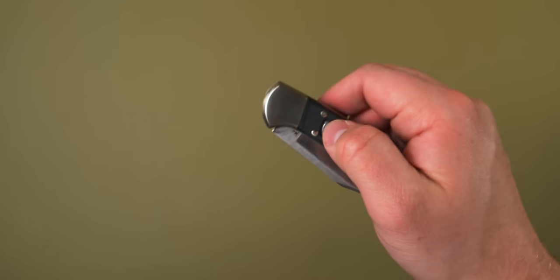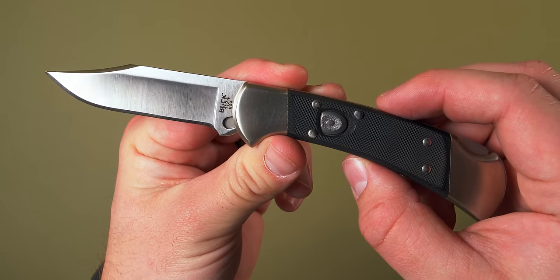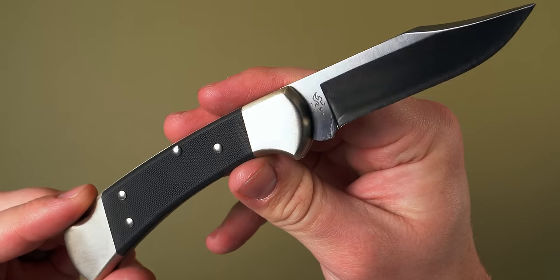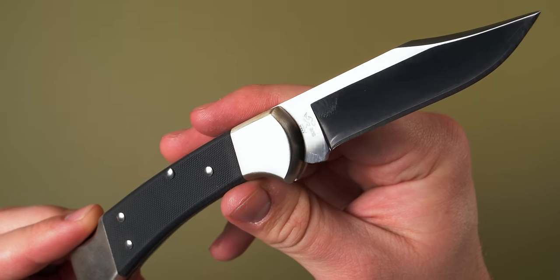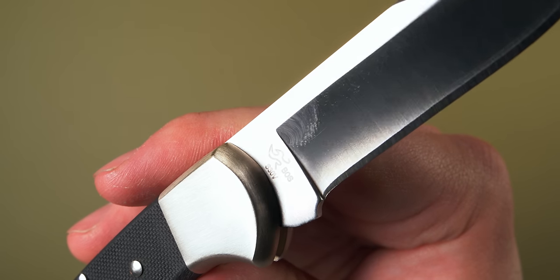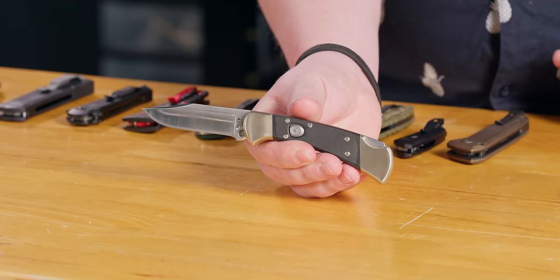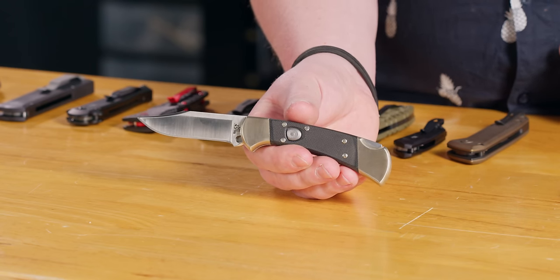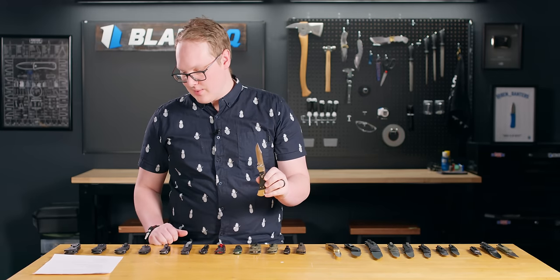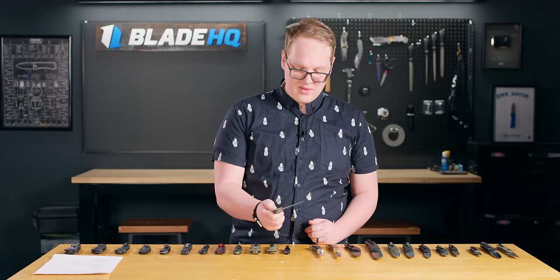A long time ago we did a video about what knives would go well with movie characters. We said the Buck 110 Auto Elite with the G10 and S30V would be Dominic Toretto's knife — because it's classic and could fit the context of a mustang, but it's also fast and edgy. This 112 Auto Elite goes for $229 at bladehq.com.